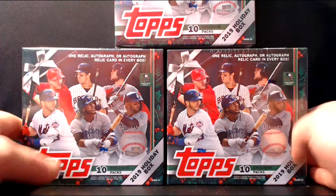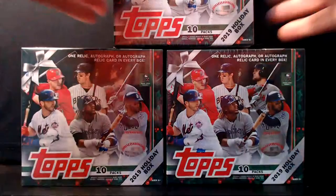Hey, what's up everybody? It's your buddy Preston, back with another break — a third look at the Topps Holiday Boxes this year. They've been very popular. We got three here and three more for later, probably tomorrow.